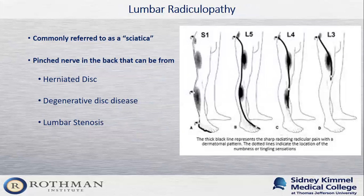Lumbar radiculopathy — commonly referred to as sciatica — is when a nerve gets pinched or compressed as it begins to leave the spinal canal. This usually results in pain, numbness, and tingling going down the leg, following the path of the nerve. On the screen is a picture of the different nerves of the lumbar spine. Each nerve innervates a different part of the leg, and I'm trying to correlate a patient's pain location to which nerve is most likely being pinched. This is important as we think about treatment strategies to ensure we're targeting the proper nerve.